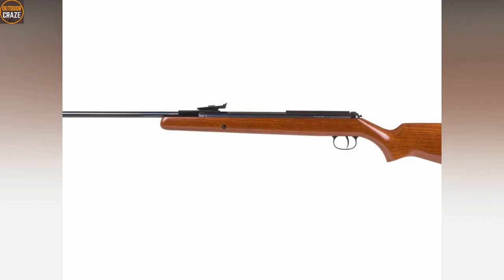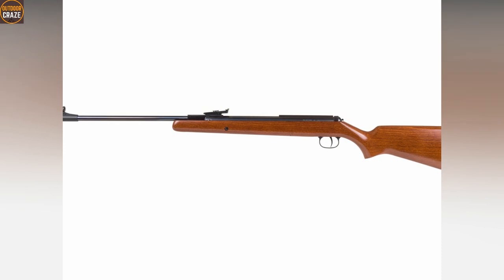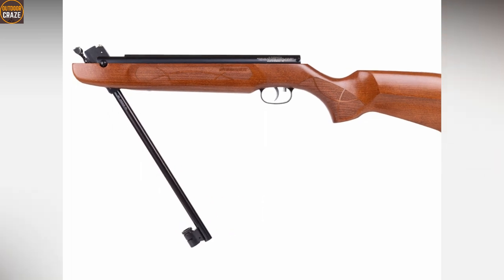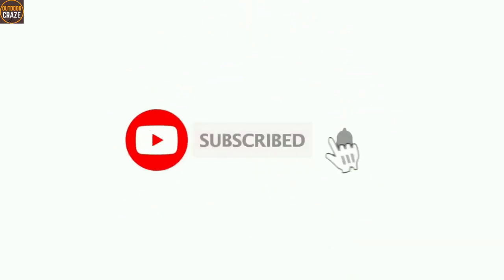Do you have a special liking towards Springers? This video unpacks for you the best Springers in the market today. As always, all links to the recommended accurate Springer air rifles have been included in the description below. If you are new to this channel, consider subscribing and get updates every time I post a new video like this. Without further ado, let's get started.